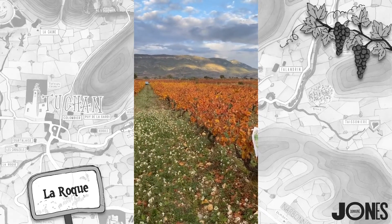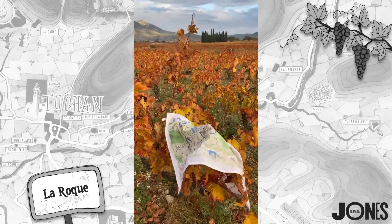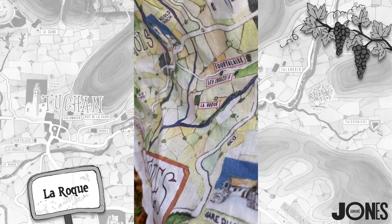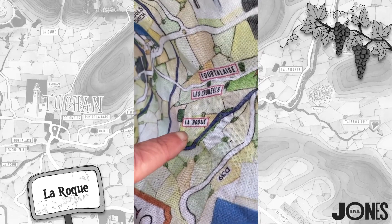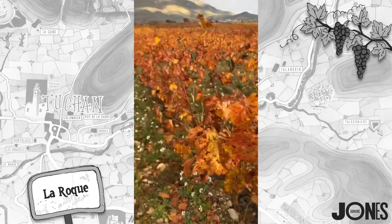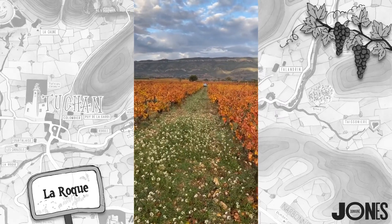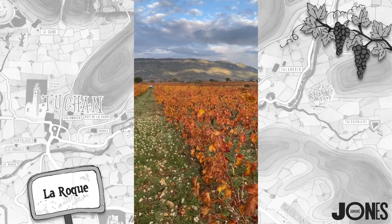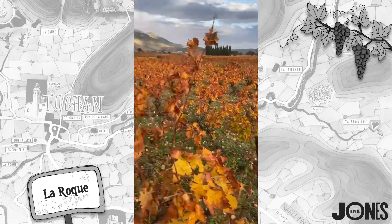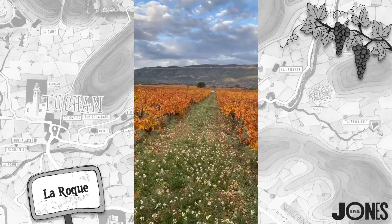We haven't actually said where we are — the lovely colours should give away what grape variety is here. I have my handy little tea towel out, and we're going to have a look at where we are. This morning we are at La Roque. So La Roque vineyard — for those of you who've got your tea towels out. I'm visiting this vineyard because Kate bought a bottle of my Carignan Gris not so long ago, and I said I would do a ramble from the Carignan Gris vineyard.